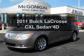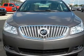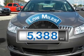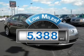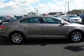Introducing the 2011 Buick LaCrosse. Travel the roads in style and comfort in this great vehicle. A low odometer reading makes this vehicle a great value at this price, with a reliable engine connected to a smooth shifting automatic transmission.